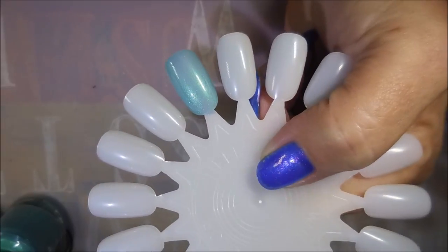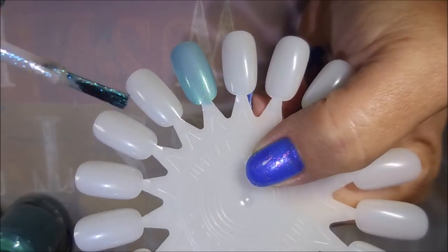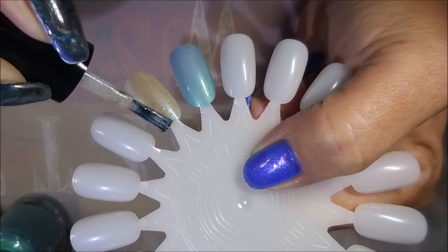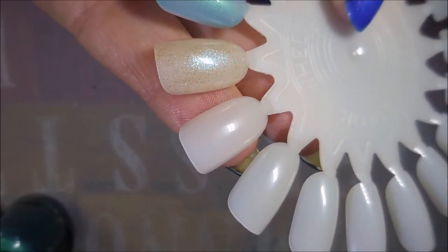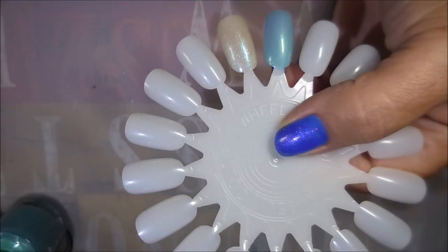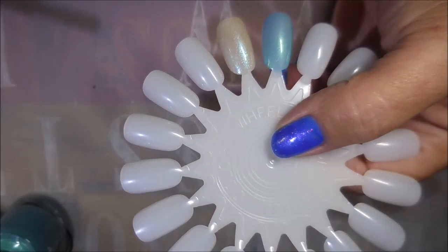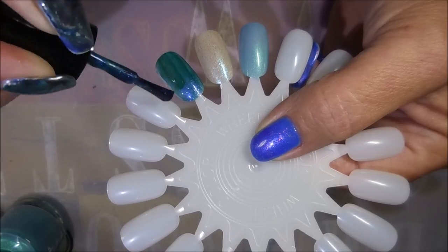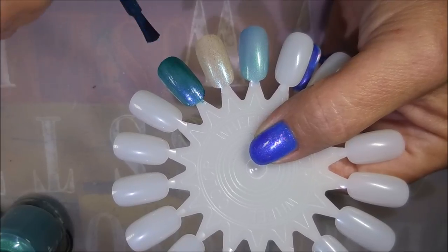The next one we have is Hide. I'm really excited about these also because they're so fall-like. Oh my goodness, I hope this is picking up on camera — what's in the bottles is translating to the nail beautifully. The next one we have is the dark blue called Burn. Oh, this is just so, so pretty. This one's feeling a little thicker than the others, but I like it.